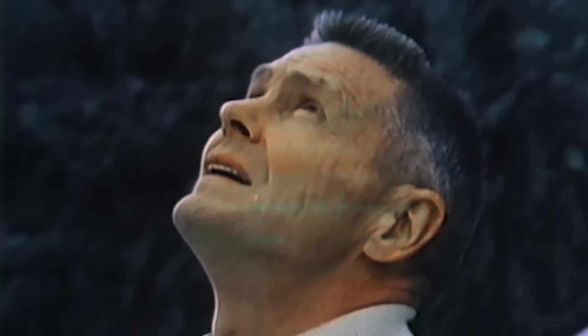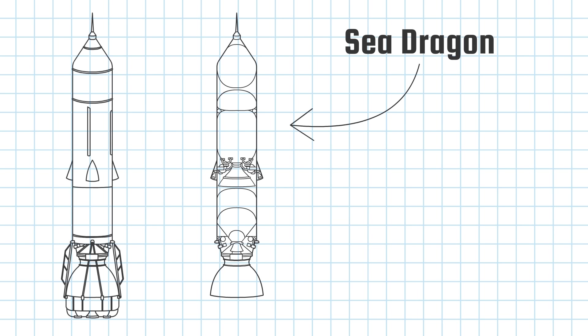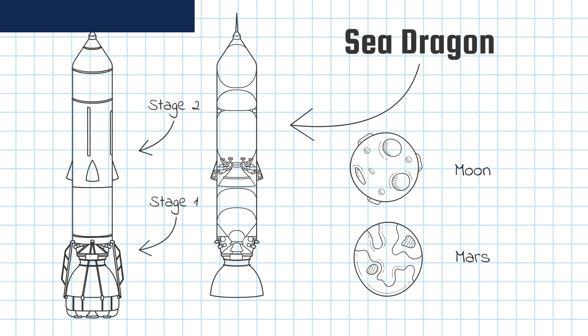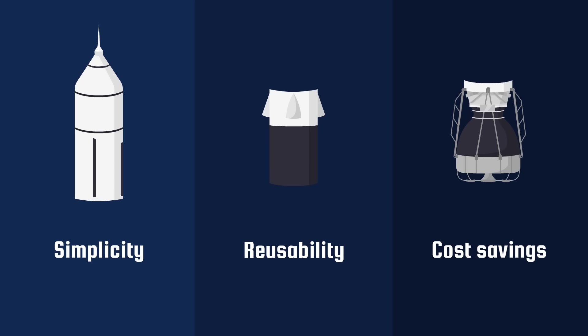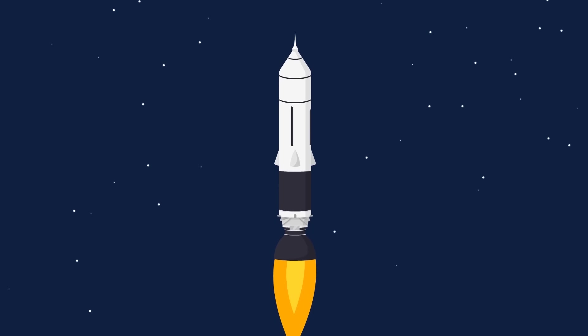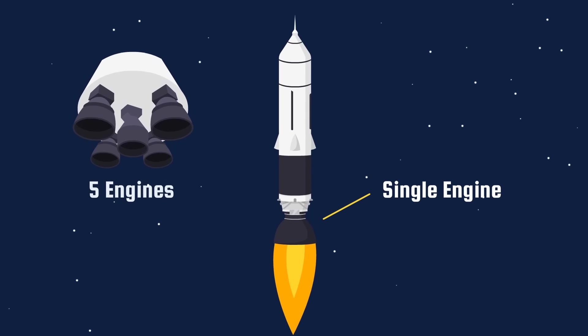The idea for the Sea Dragon came from engineer Robert Truax in the early 60s. Truax envisioned a semi-reusable two-stage launch vehicle capable of delivering extreme payloads to the Moon and Mars. Simplicity, reusability, and cost savings were the guiding principles behind the rocket's design. Sea Dragon's first stage consisted of a single engine, rather than multiple smaller engines like the Saturn V.